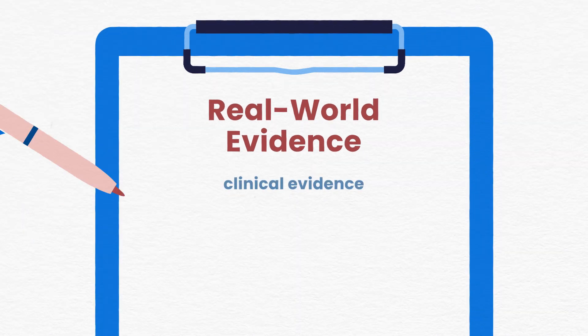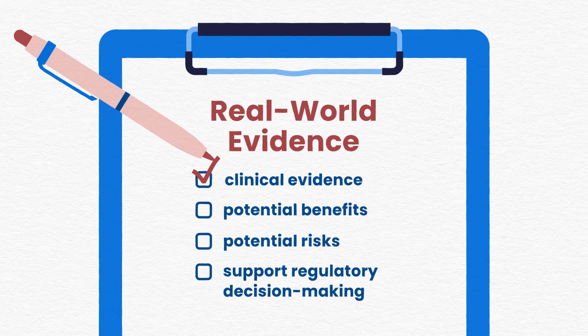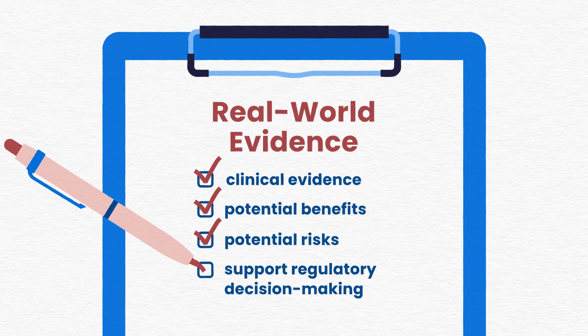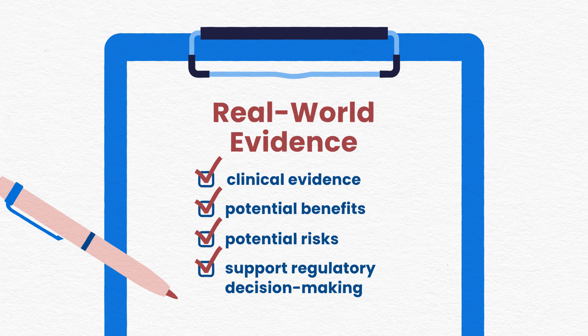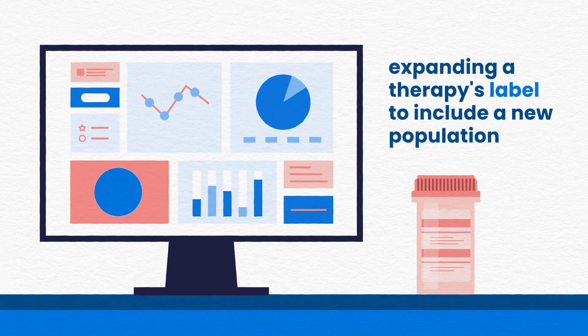Real-world evidence derived from real-world data can provide clinical evidence about the use and potential benefits or risks of therapeutics, support regulatory decision-making, and potentially support expanding a therapy's label to include a new population.